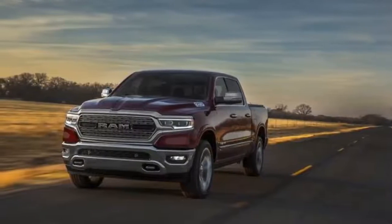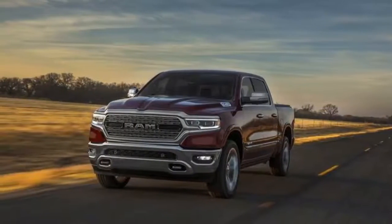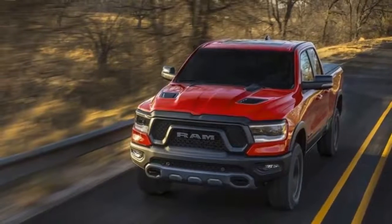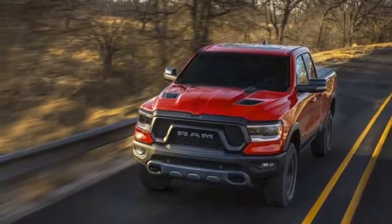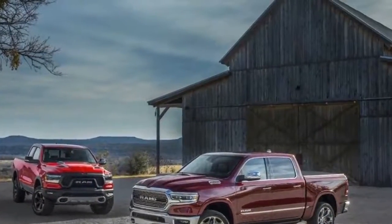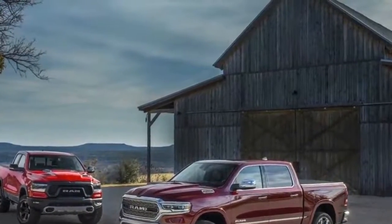Meanwhile, the hood is designed to push air over and away from the windshield wipers to further improve airflow around the truck. Regenerative braking feeds energy to the small battery pack mounted behind the rear seats.